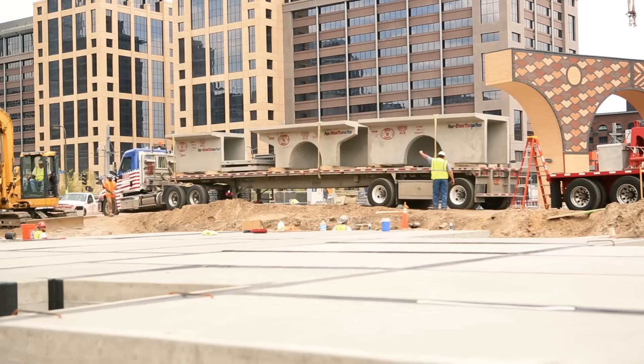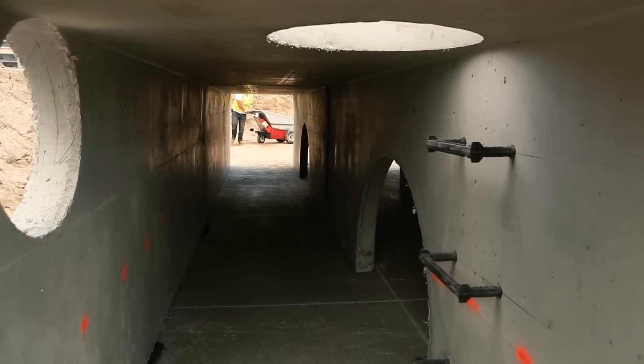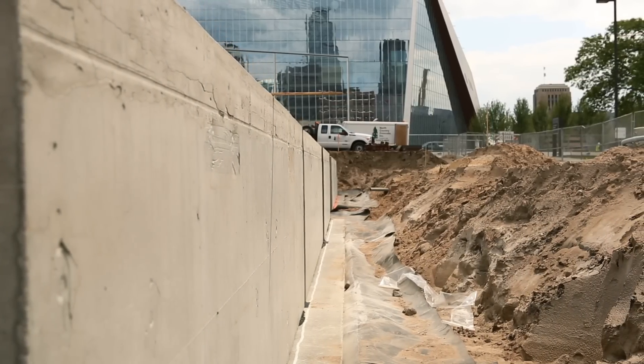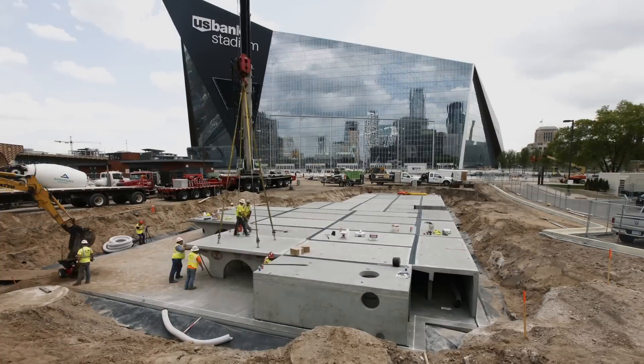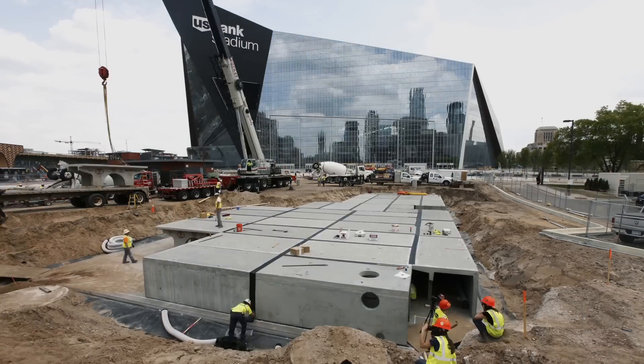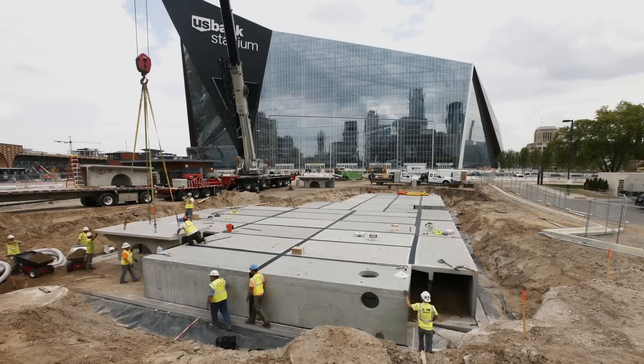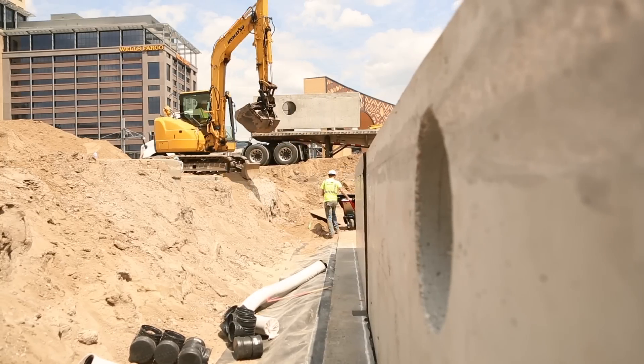We selected storm trap on this project because we have some heavy vehicle requirements, fire department vehicle outriggers, things like that. Storm trap is the only system that really meets the structural requirements that we needed for this project. We decided to go with the storm trap in lieu of a filter manhole because we need to have detention as well as the filter capabilities to meet the stormwater requirements.